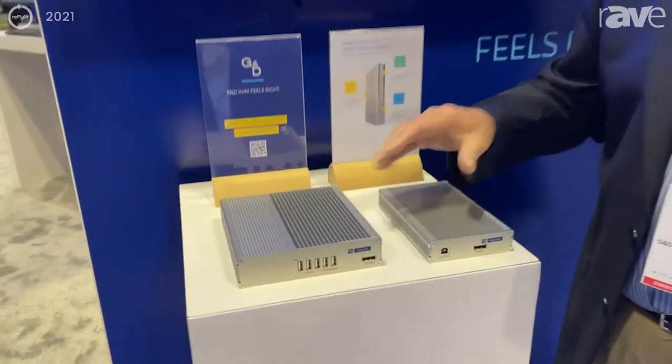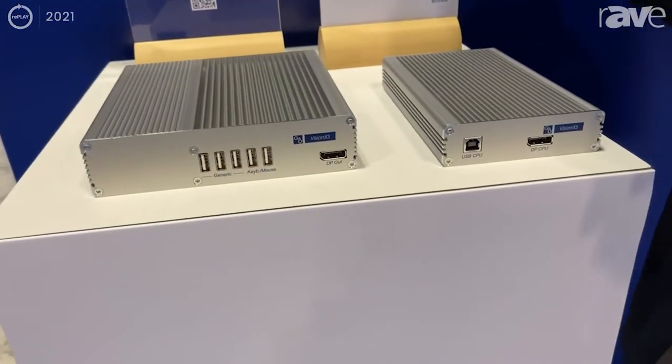My name is Craig Abrams. I'm with GND North America — I'm the director of sales for the Northeast portion of the United States and Canada — and I'm here to introduce our new product design called Vision SX.